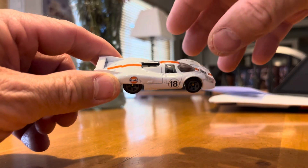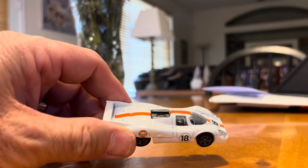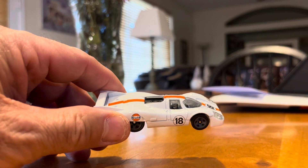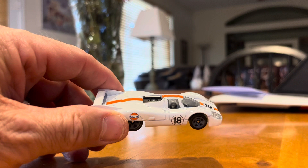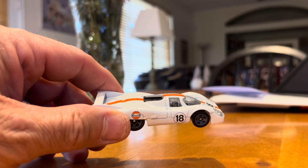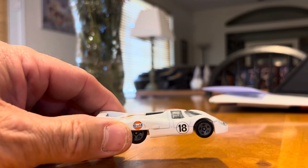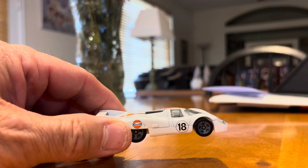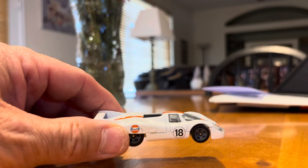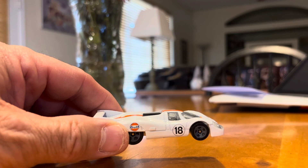Hey YouTubers, it's RC here with RC67 and I got a couple cars I'm going to showcase for y'all today. I was out running some errands and there's an antique shop in the area called Brass Armadillo, so I swung in there and found a few cars I wanted to pick up — none of them I have in my collection, so I thought I would grab them while the grabbing was good.